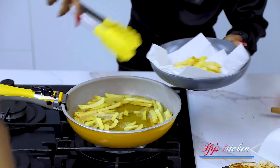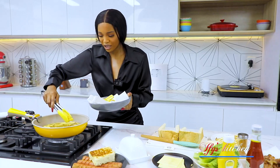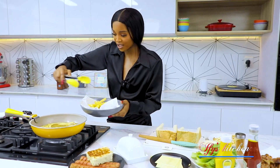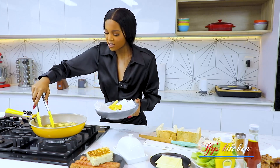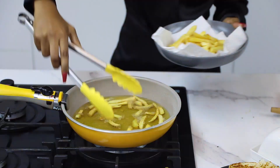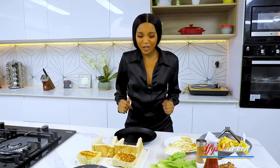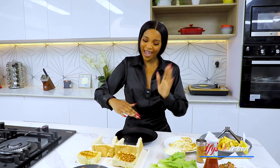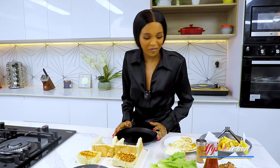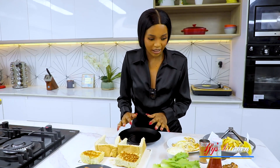In South Africa you can't really make ikoda using ready-made fries — you have to cut them yourself. I mean, you can, but it's cheating, right? So everything is done and now it's time to layer. It's time to stack everything up!